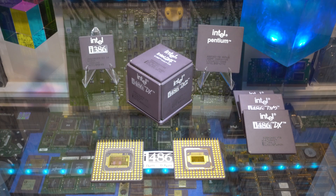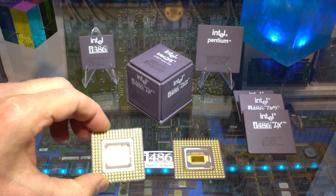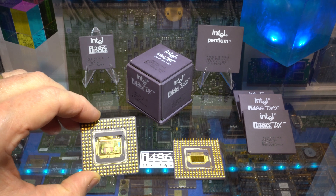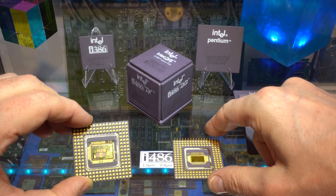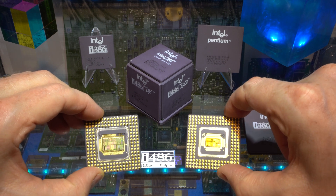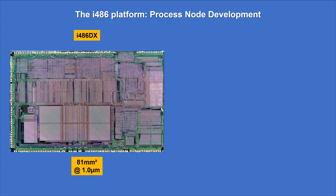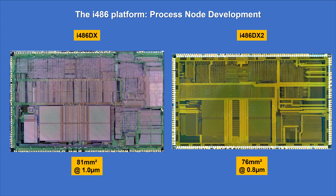It was first produced using a CHMOS technology of 1 micron, as you can see here on the left. Later it was produced at 0.8 micron, and 0.6 micron versions existed as well. The two silicon chips reflect visible light differently, which has to do with the manufacturing process technology and the size of the microstructures. Both dies are however identical from an architectural standpoint.